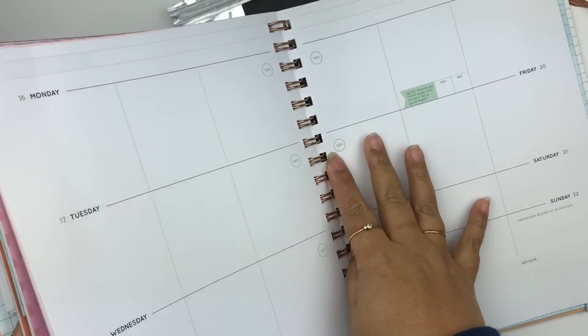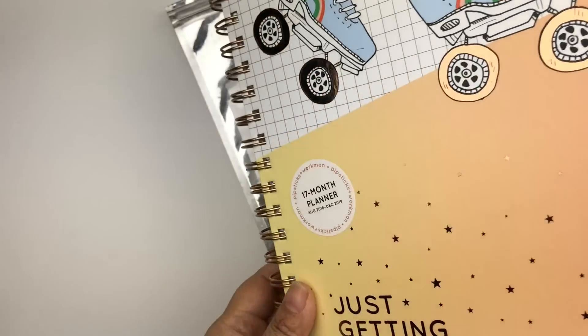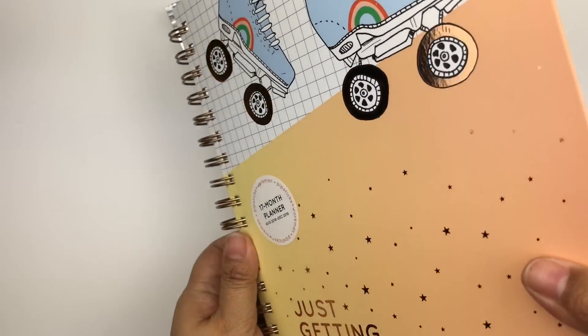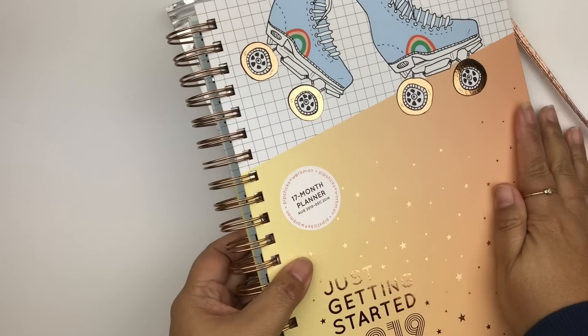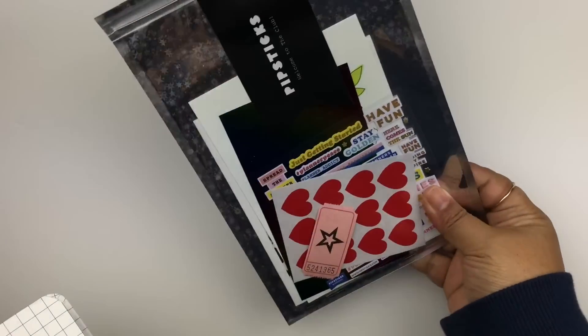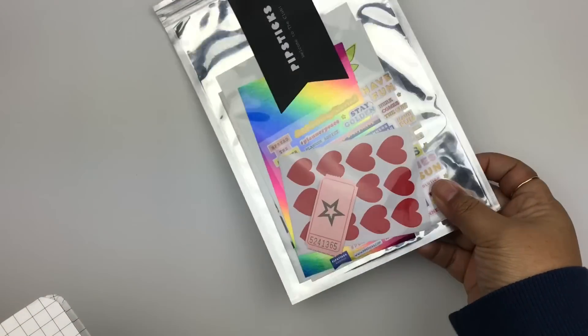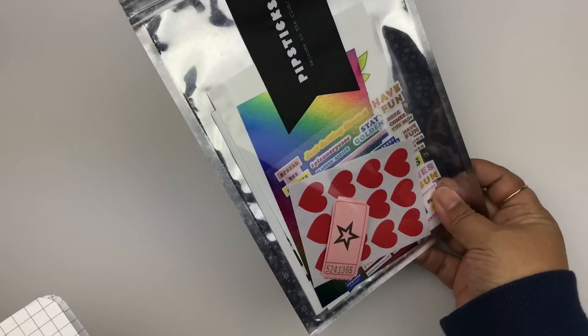Check that out if you're interested — I think she has a line of planners now. She was one of the keynote speakers and was announcing that she started making planners. She also has a monthly subscription for sticker kits, or I think she calls it sticker club.